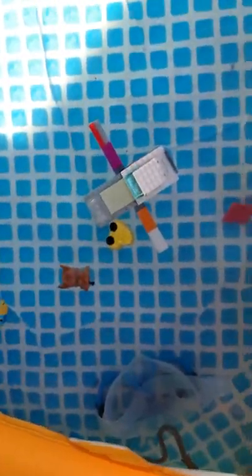He's on there, okay, he's drowning. He's on there, he's on there.